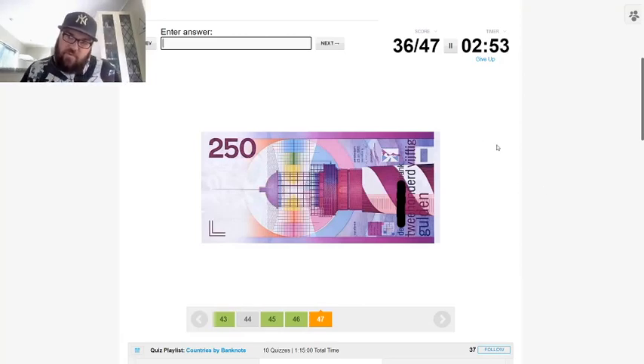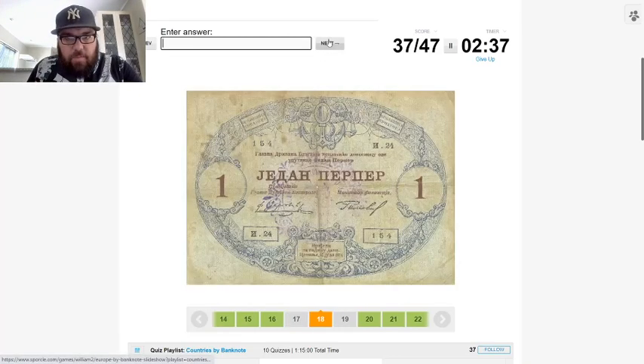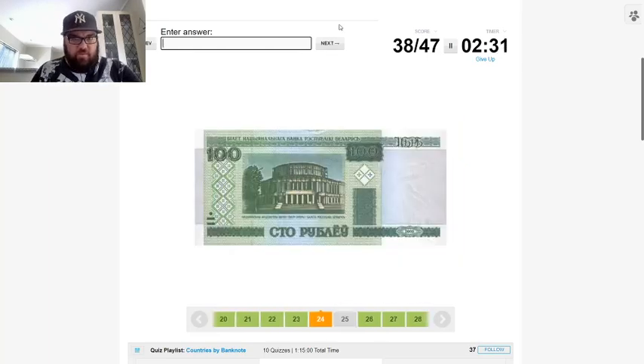I'm guessing this one looks kind of like Italian, so probably Vatican City. Oh, this is a very nice looking banknote. This one is just Dutch — I think it's Dutch, yeah, and 'gulden,' so Netherlands.